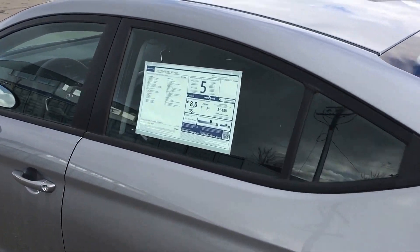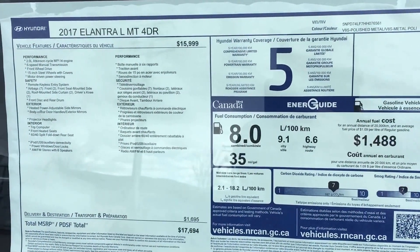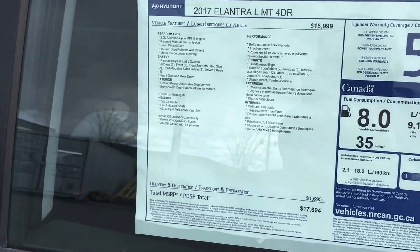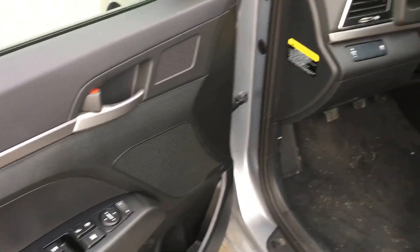Just open it up here for you, Ed. Quick little look at the specs. All power options, traction control, heated seats, air conditioning.